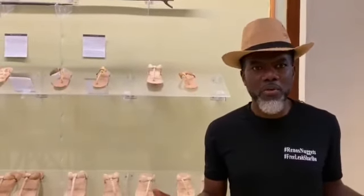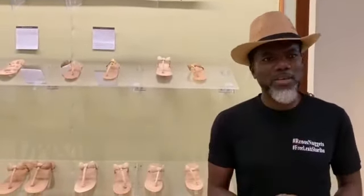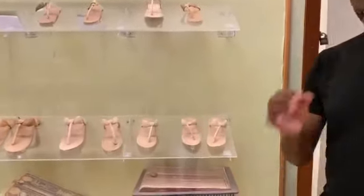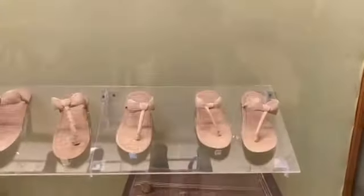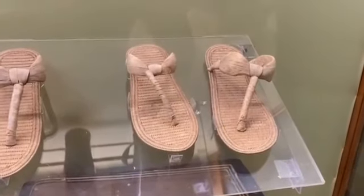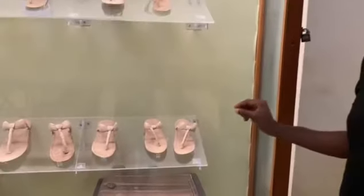Now I'm at the Egyptian Museum and I want you guys to see this because you're not going to believe it. These sandals that you see here are 3,800 years old. Now they were done by hand by the ancient Egyptians. Now you see the intricacy.